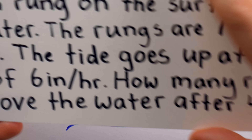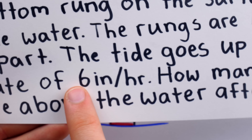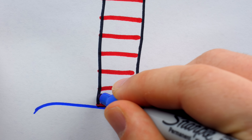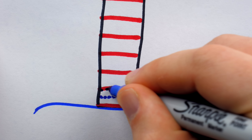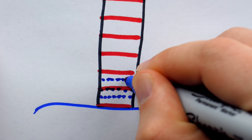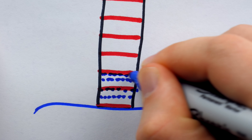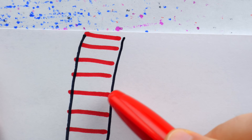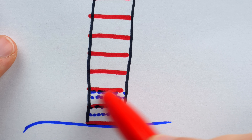All the rungs are 1 foot apart, and we know the tide is going up at the rate of 6 inches per hour. So most people will say: after 1 hour it's gone up 6 inches — that's halfway to the next rung. After 2 hours it goes up another 6 inches for a full foot, so that rung is on the surface. After the 3rd hour it goes up another 6 inches, halfway towards the next rung. And then after another hour, it goes up another 6 inches, so this rung is now resting on the surface. Their answer would be 9 rungs — or 8, depending on whether or not they count the one on the bottom.